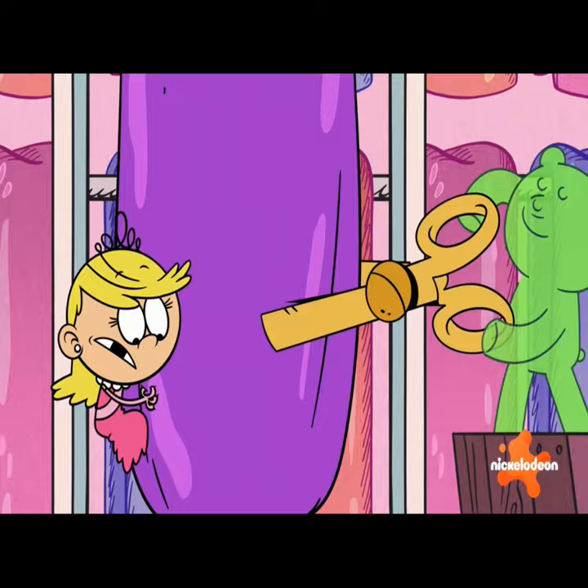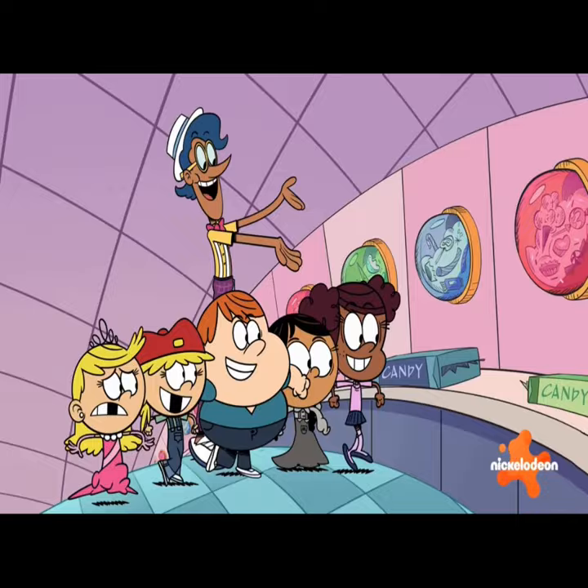Welcome to my factory! Would you like some taffy? We're here to make you smile, so we hope it's satisfactory.